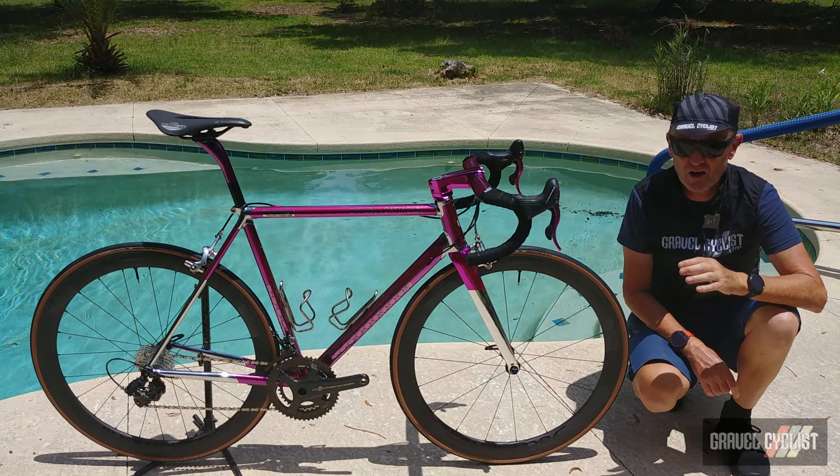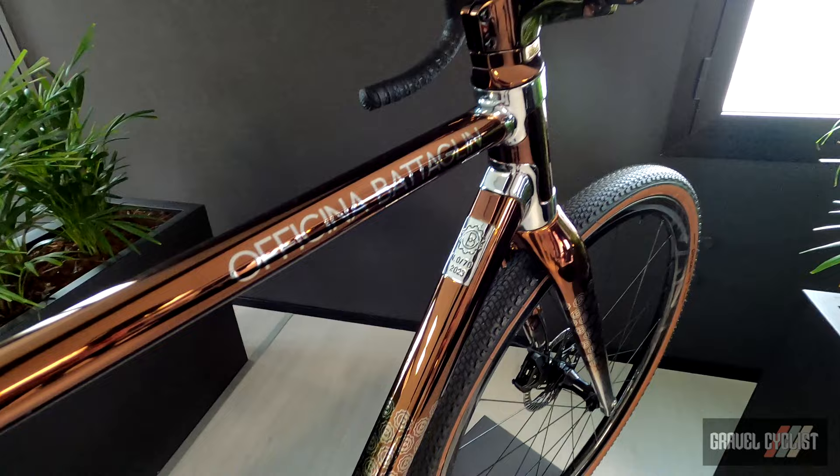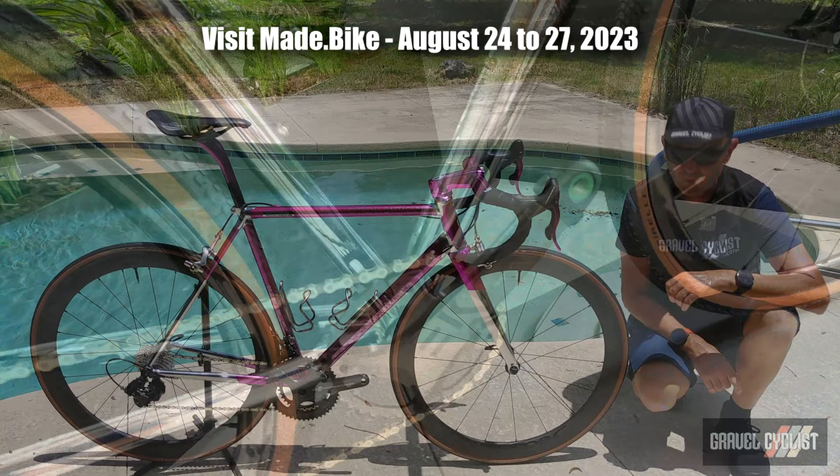There's a chance in the future I might be receiving a Bataglin gravel bike, which is known as the Portofino G, so be sure to watch this space. And if you'd like to see bikes like this up close and personal, Bataglin will be visiting the MADE Show coming in August in Portland, Oregon, so be sure to swing on by for a look.